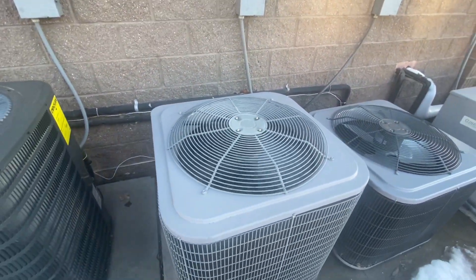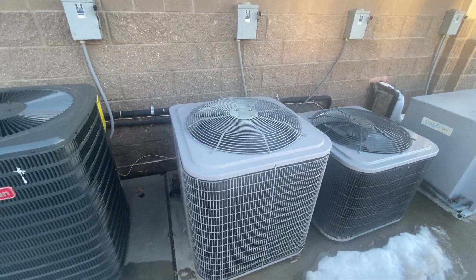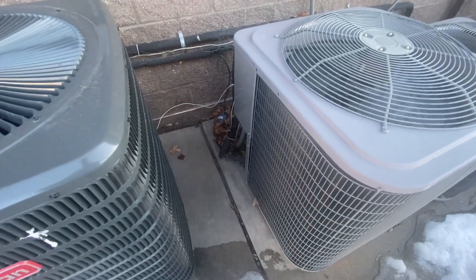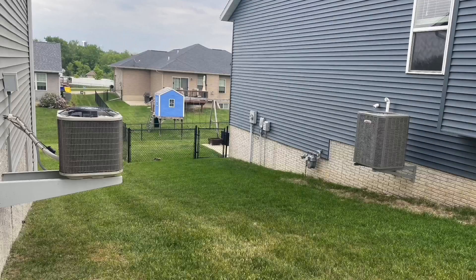It has a Copeland scroll compressor. Just wanted to make a video of this. Thanks for watching. Bye.